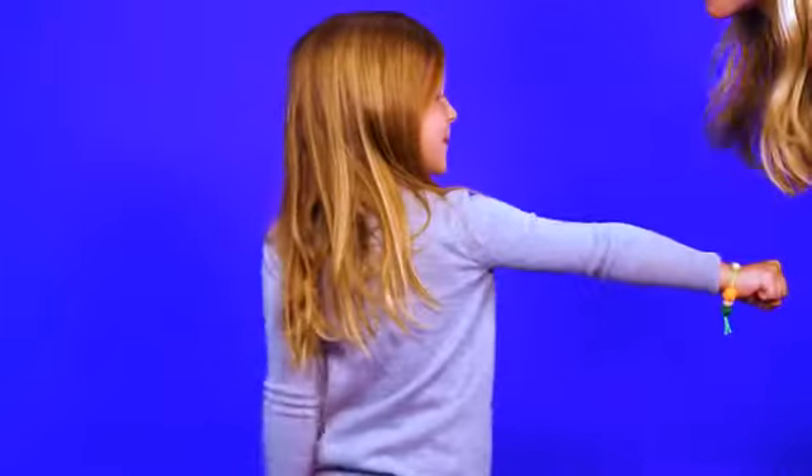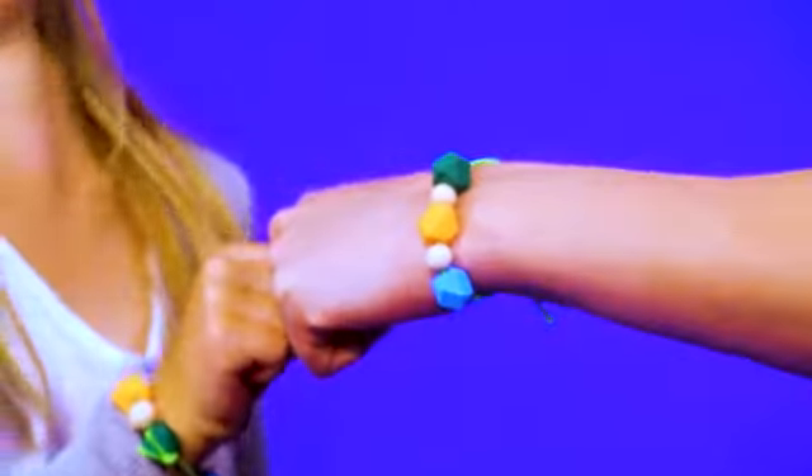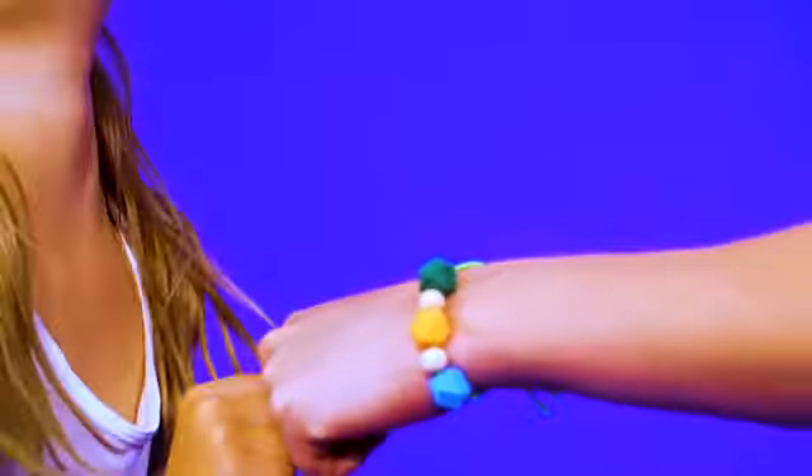Is your kid feeling nervous about her first day? Make a pair of cute bracelets for each of you to wear. Remind her that the bracelet will help you both feel strong and brave.